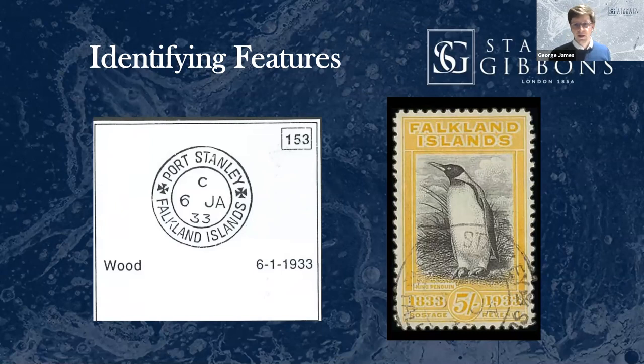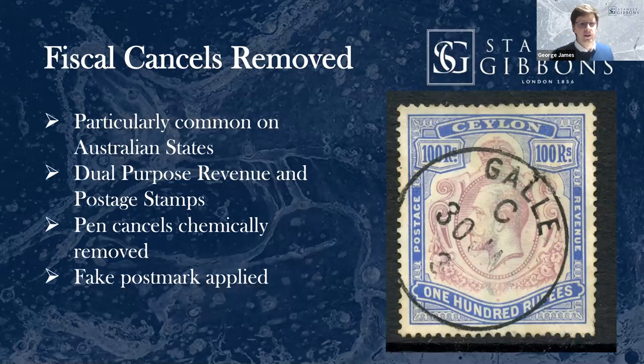Next up, we're going to look at removed fiscal cancels. There are many areas susceptible to this, particularly Australian states. Australian state stamps saw far more usage from a revenue perspective and on fiscal documents than they ever saw posted. The values are therefore reflected in the rarity of postally used examples — the better postally used, the better, and mint the better. Revenue stamps were also often used on dual-purpose revenue and postage stamps.